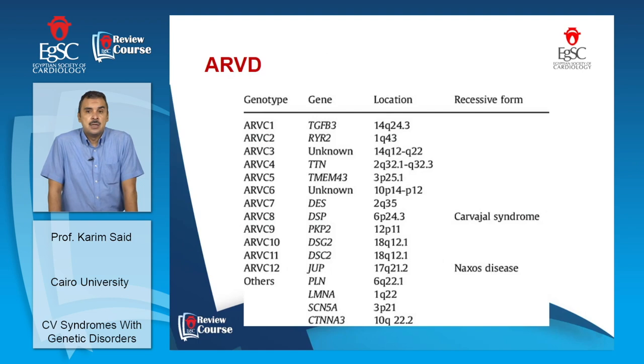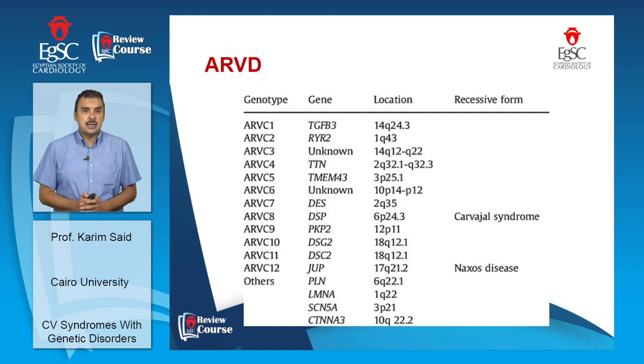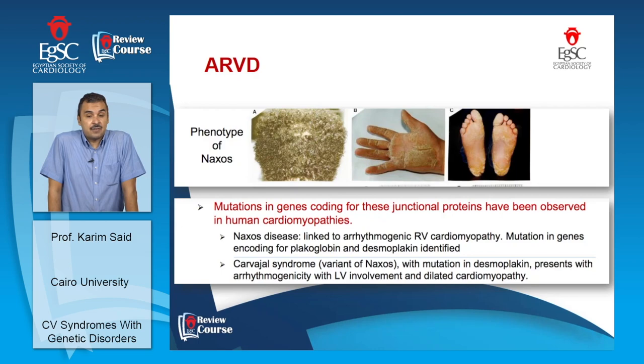Arrhythmogenic right ventricular dysplasia (ARVD) is a defect in desmosomal genes, typically autosomal dominant. Two autosomal recessive genetic syndromes exist: Naxos disease (prevalent in the Greek islands — 1 in 1,000 inhabitants) characterized by ARVD features plus woolly hair and keratoderma of the palms and soles; and Carvajal syndrome, a variant of Naxos with left ventricular involvement.